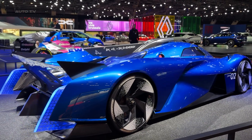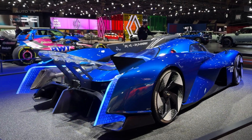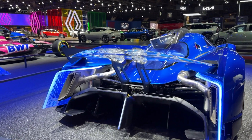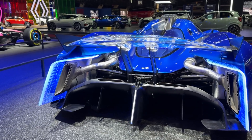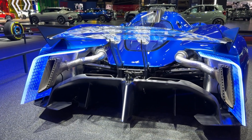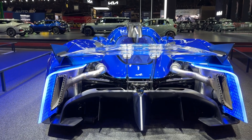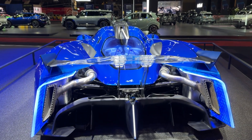Now you might be thinking, how does this even work? Well, the magic happens in what Alpine calls the pre-ignition chamber. The engine stores hydrogen in three massive tanks at 700 bars pressure. That's intense, but they had to figure out how to make it work in an engine, because hydrogen burns very differently from gasoline.